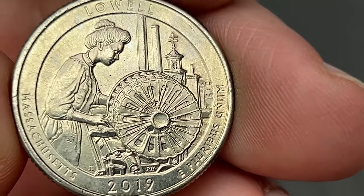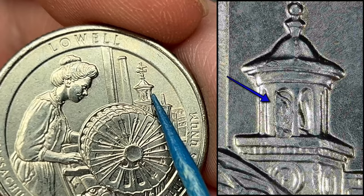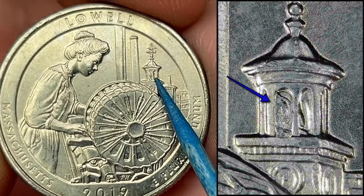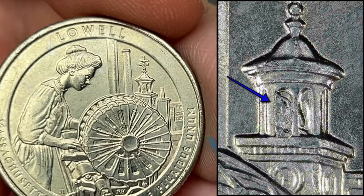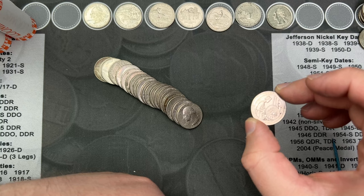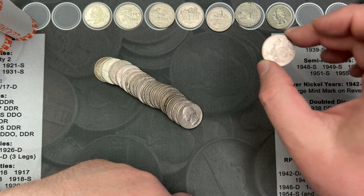I'm on roll 42 and I've come across a die chip that I find quite often. This is a die chip in the bell tower on the Lowell 2019. This is called the ghost in the bell tower because it looks like there's a ghost in the bell tower. So that is another die chip.